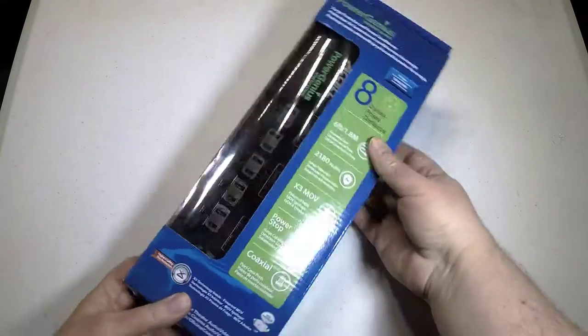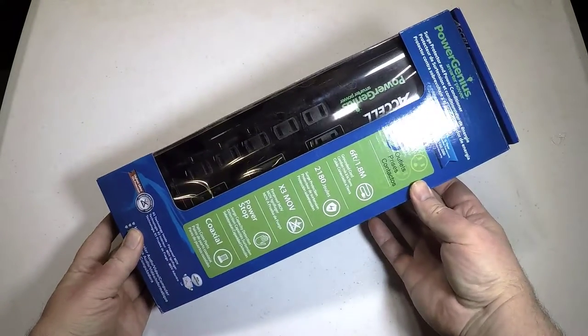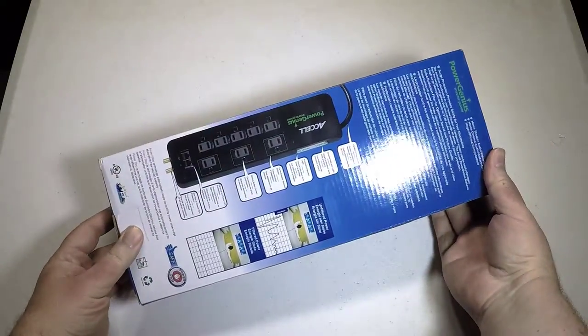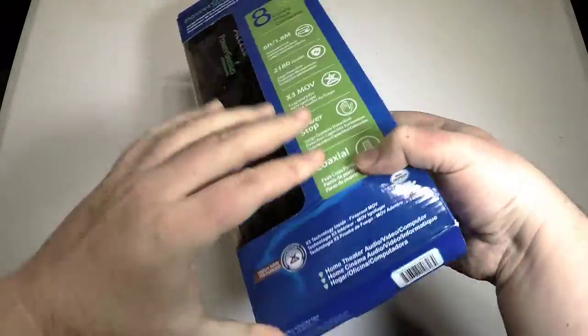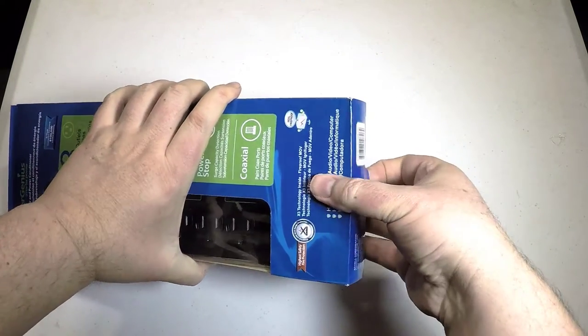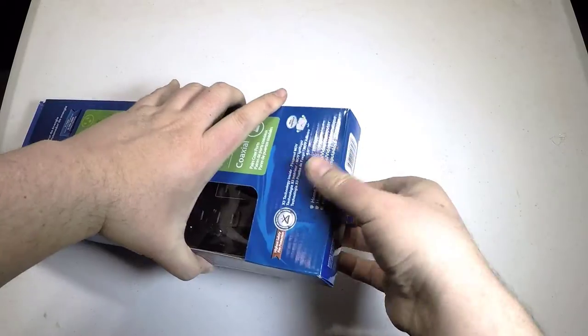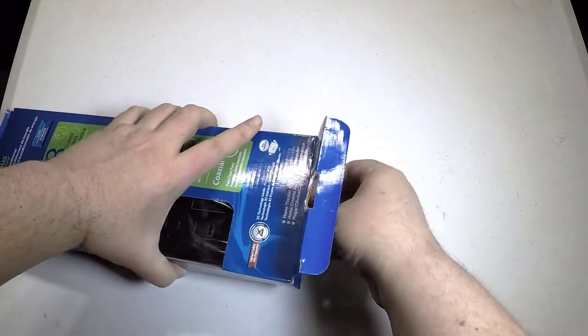Hi folks, Chris Voss here from thechrisvossshow.com. I'm here with ExcelCables.com's Excel Power Genius 8 Outlet Home Theater Smart Surge Protector. This thing is pretty cool. You can use this for your home theater or office use, and it's got a lot of really cool technology built into it.